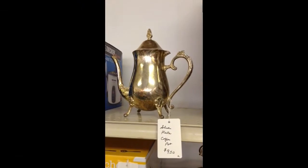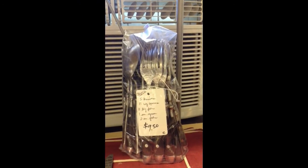The pretty silver-plated coffee pot. And lastly, the 30-piece flatware set.